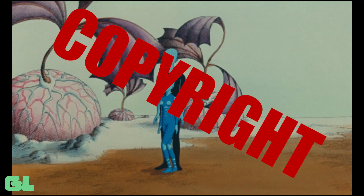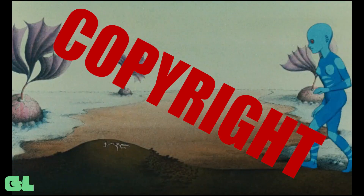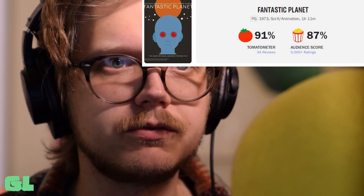Released in 1973, one year after Fritz the Cat, Fantastic Planet is a French and Czech co-production based on a French novel. It won the Special Jury Prize at Cannes Film Festival that year, and it is generally very positively regarded among critics, both when it originally released and also here in the modern day. It gets very good reviews.